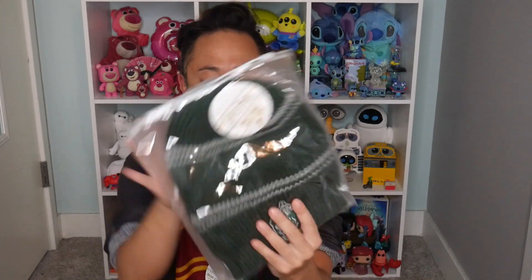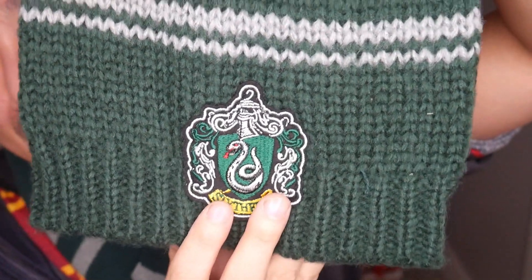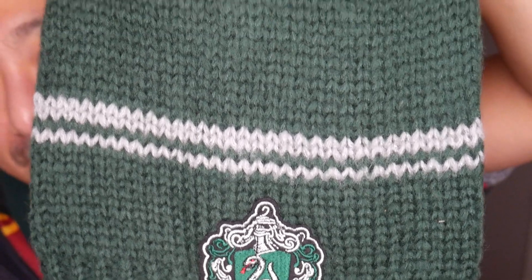The next item I see is a beanie, and it comes in this bag. I like this little zipper bag. I think I accidentally opened it and then closed it. Look at this — it looks like something Mrs. Weasley would crochet for the kids.